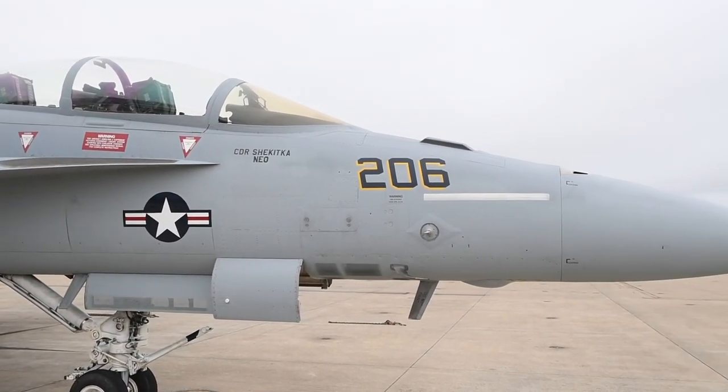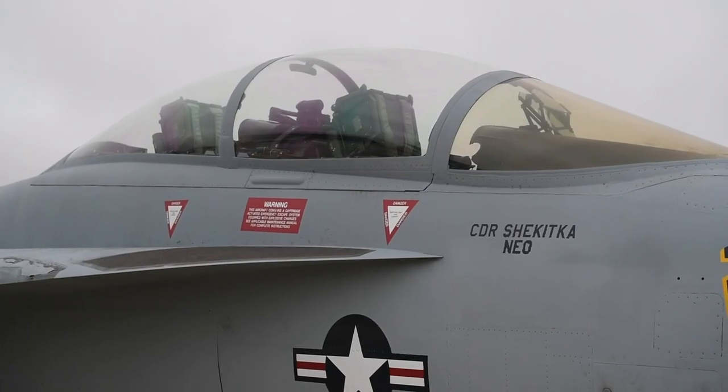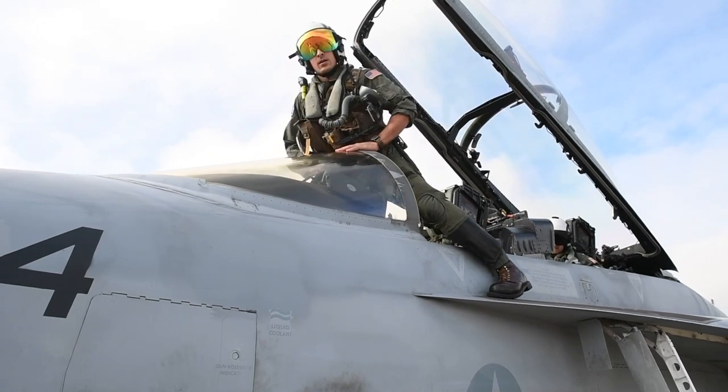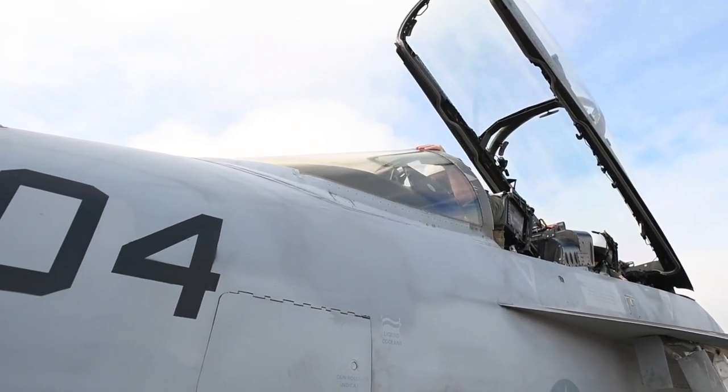Behind me, we have a Foxtrot or F-18F. That's going to be a two-seat variant, so we'll have a pilot as well as a weapon systems officer — just another sensor operator in the back.